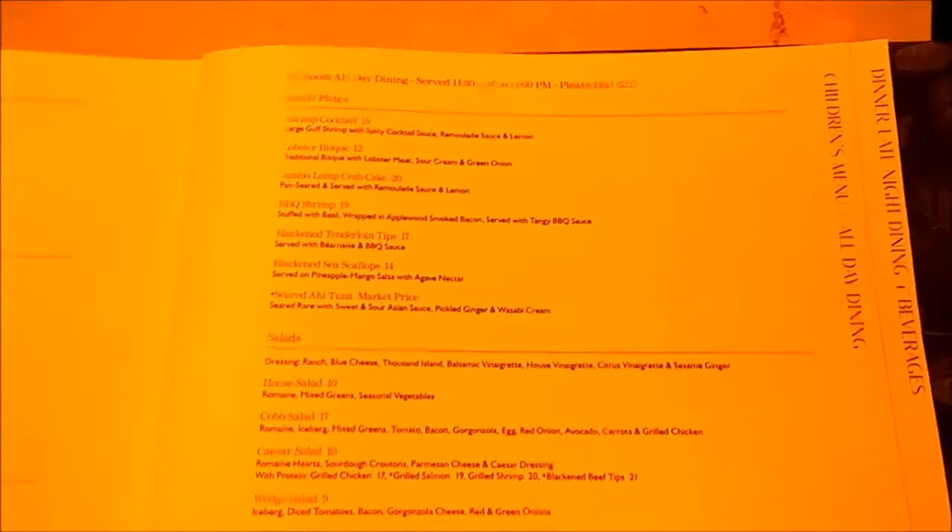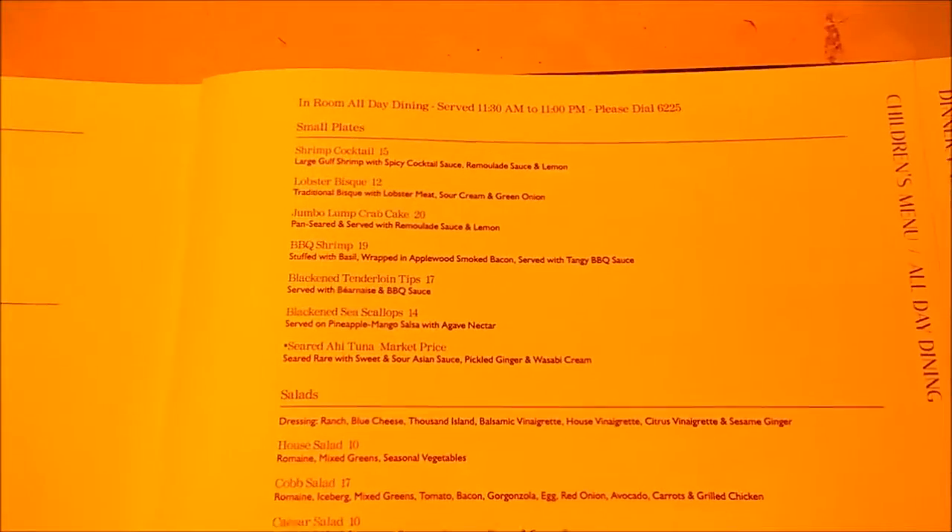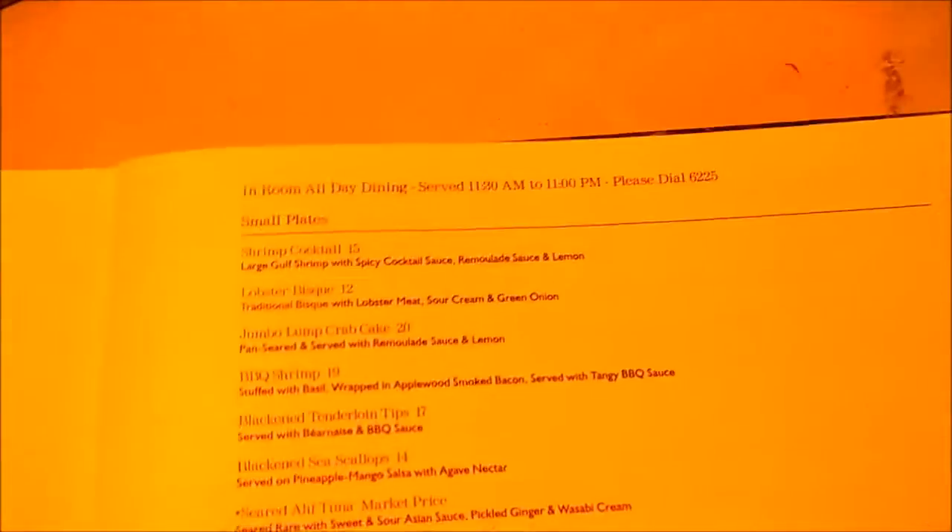This is just one page of the hotel's room service menu — West Shore Grand, Tampa. Shrimp cocktail, $15. Lobster bisque, $12.